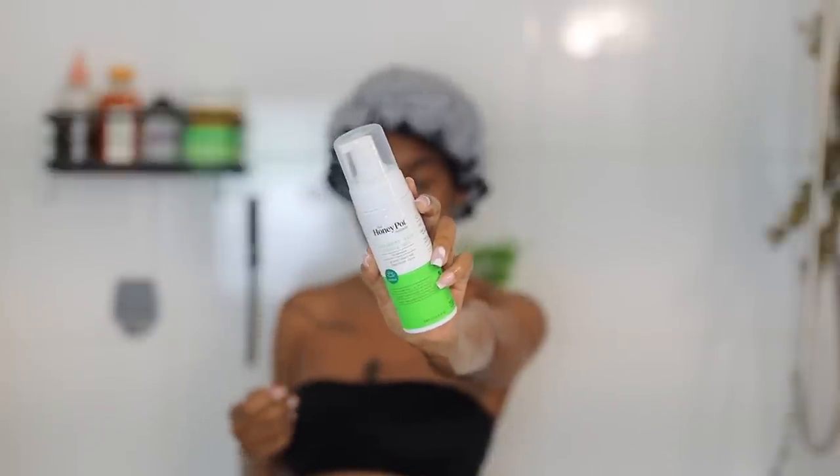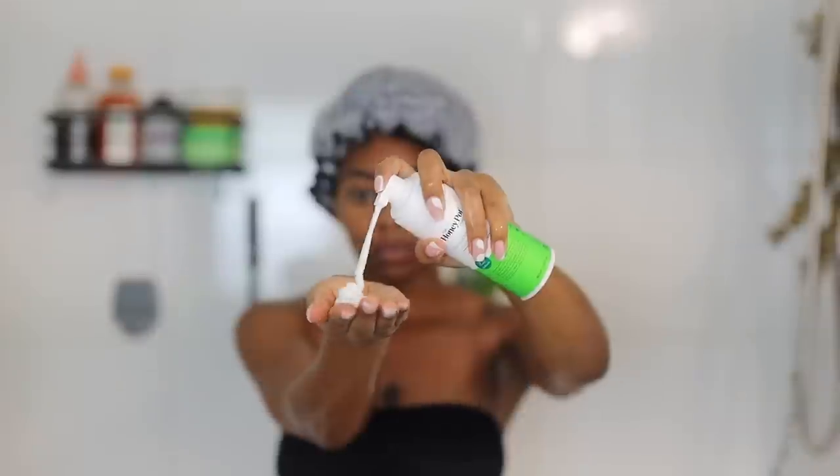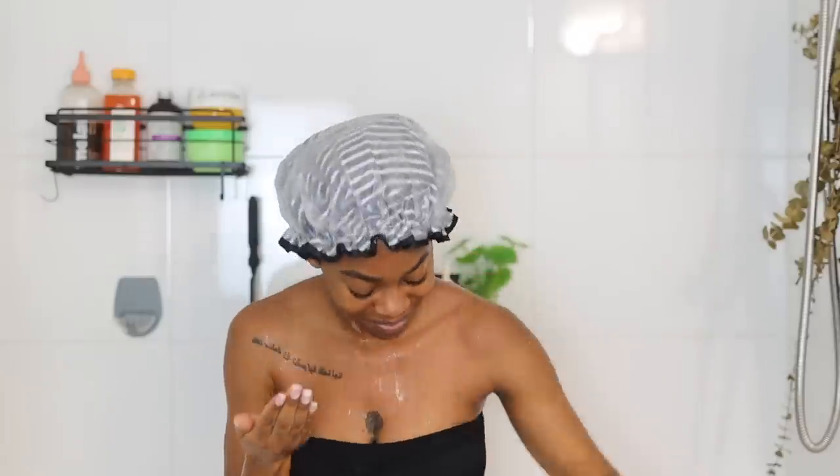Next up is another favorite you've seen on my channel for years — the Honeypot feminine wash. Now they have a new cucumber and aloe version and it's so good. It smells just like cucumber but it's a very light, natural scent — not added fragrance. If you don't know what the Honeypot is, it's a Black-owned feminine hygiene care brand. I just love their washes. It doesn't make me sensitive or cause any issues, I've been using it for years, and it's safe to use every day.